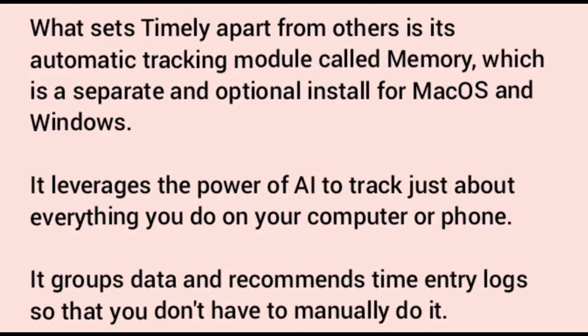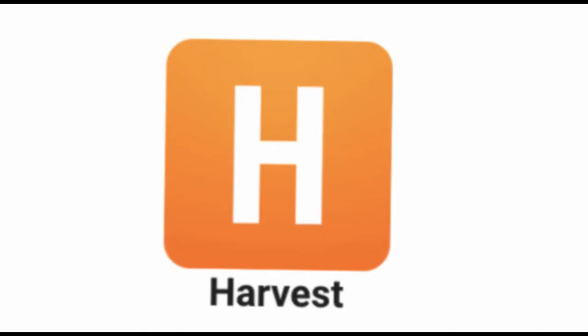What sets Timely apart from others is its automatic tracking module called Memory, which is a separate and optional install for Mac OS and Windows. It leverages the power of AI to track just about everything you do on your computer or phone. It groups data and recommends time entry logs so that you don't have to manually do it.